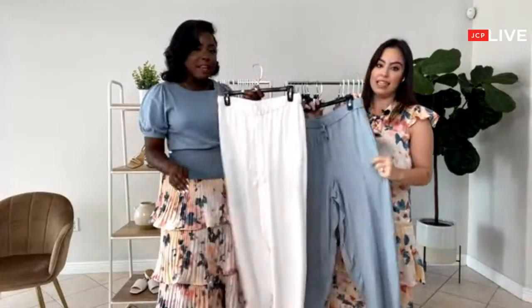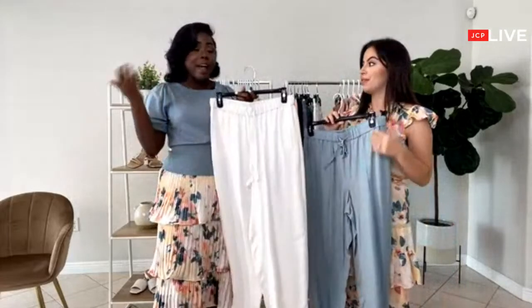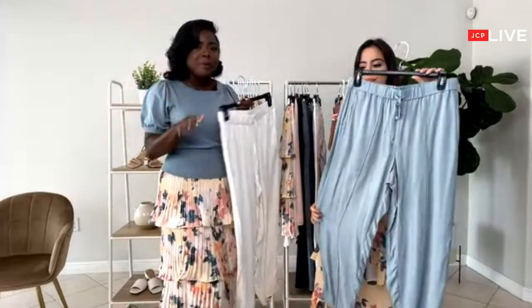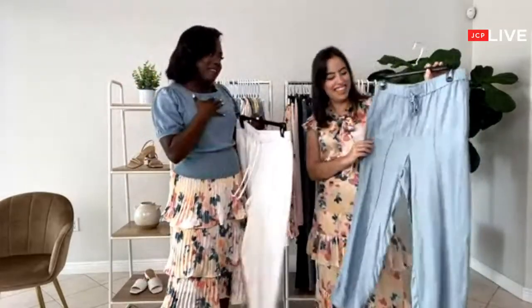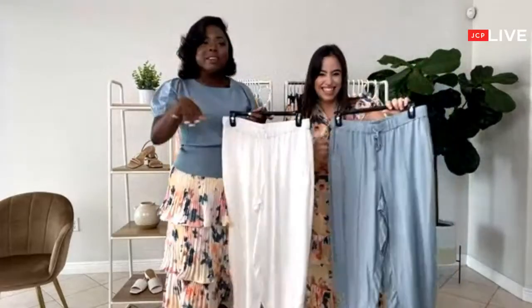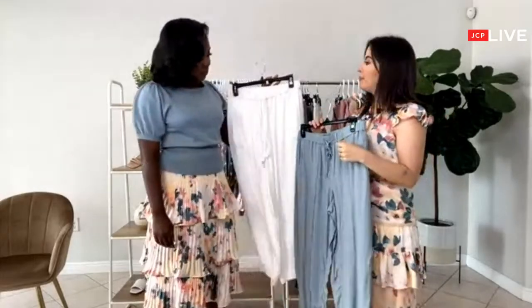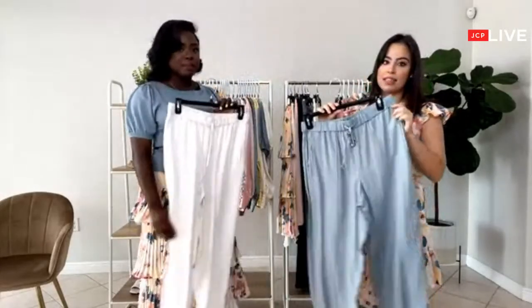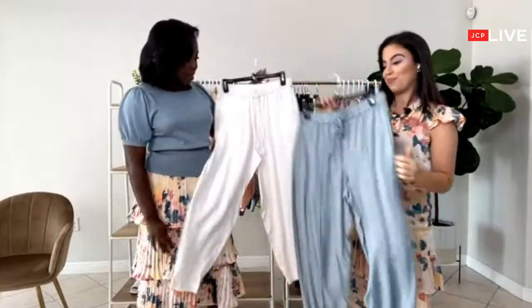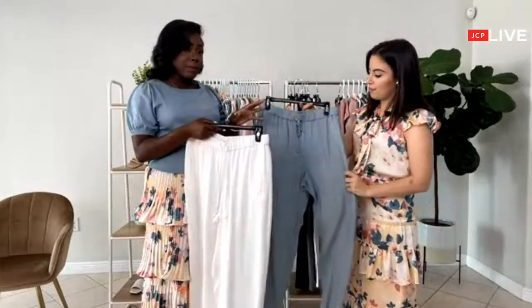This one is worth buying because you're not only going to wear this at home — you can wear it out on the weekends. If you're a mom it's great for transitioning — picking up the kids. And they're maternity-friendly because of the elastic waist, which is awesome. Both colors are perfect because they're great with any piece.